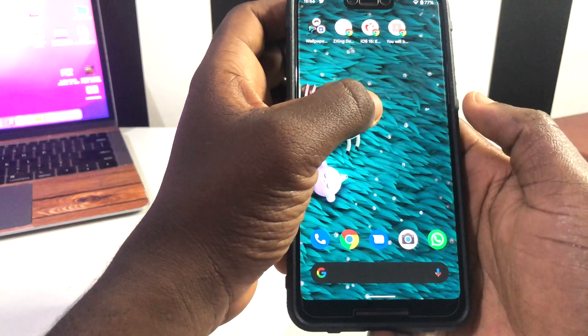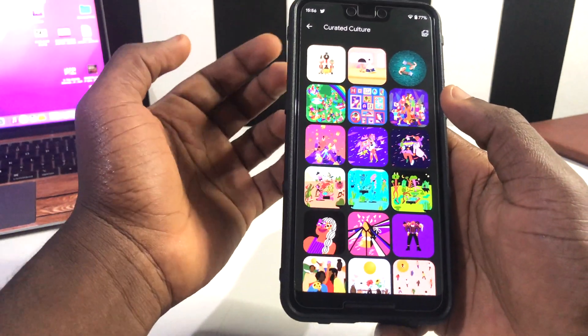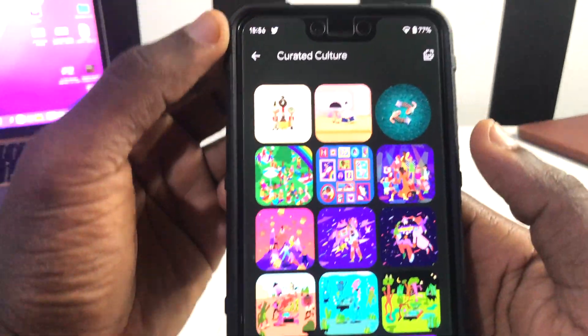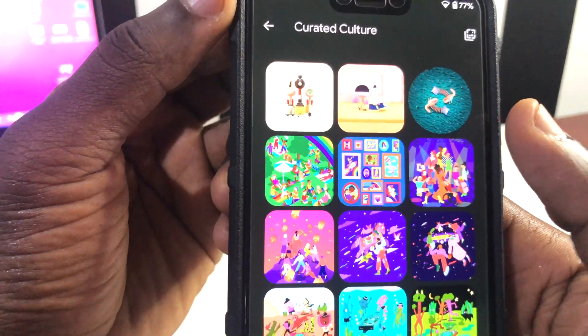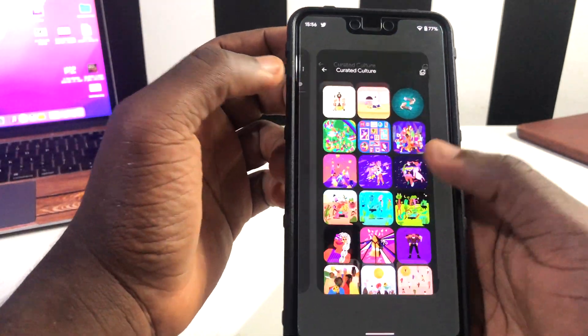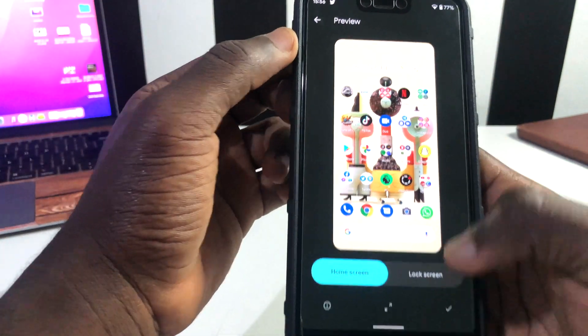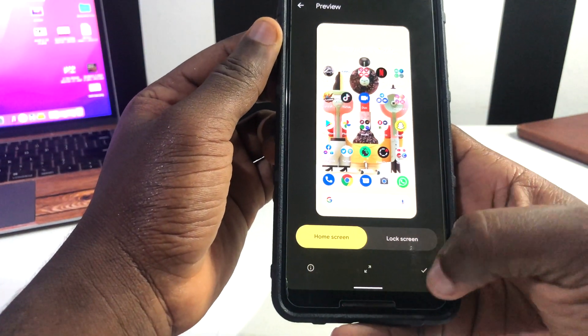The next thing I want to share with you is within the wallpapers and style. When you go to your wallpapers and style and click on the side where you've picked the wallpaper, you can see that you have a circular one right here, which means that is the one you're currently using on your phone. That is basically very cool — it differentiates the one you have and the ones you've not chosen right away. So in case maybe I want to pick this one and change it as my wallpaper.